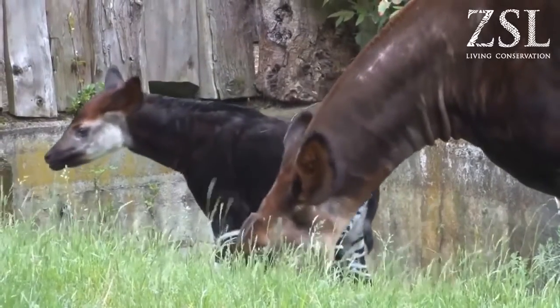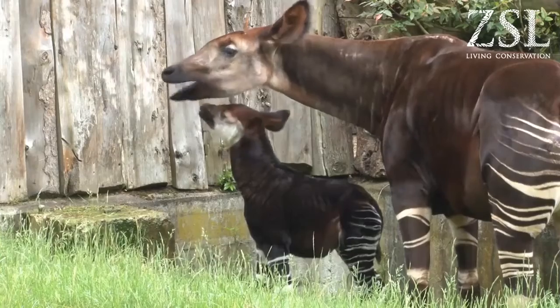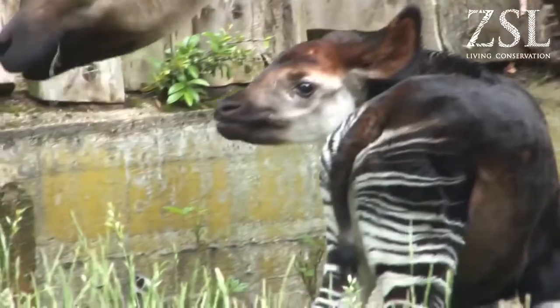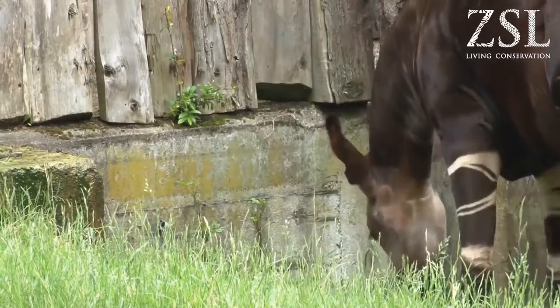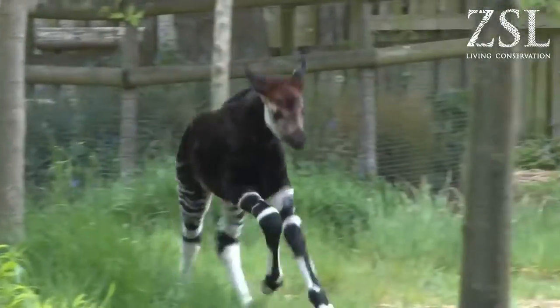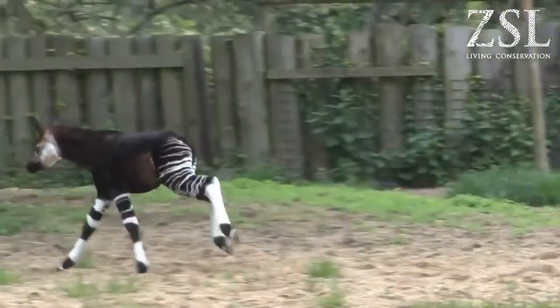Okapi. The Okapi is an animal native to the Democratic Republic of Congo in Africa. Although the stripes make many people believe Okapi are related to Zebras, they are actually closer to Giraffes. Okapi are solitary creatures and come together to breed. They are herbivores, mostly eating leaves, grass, and other plants.